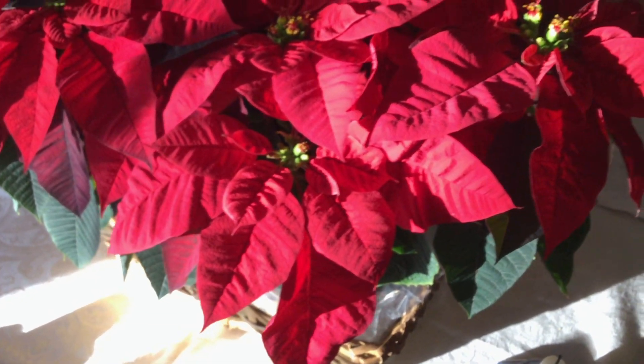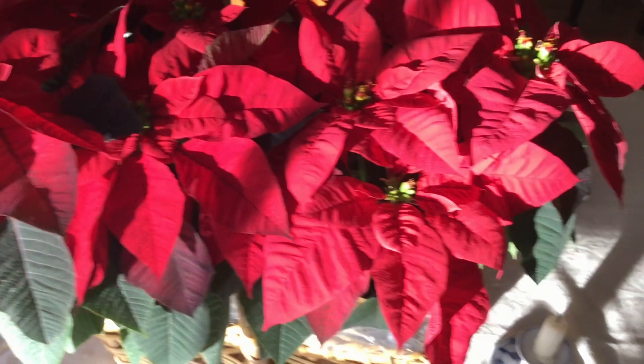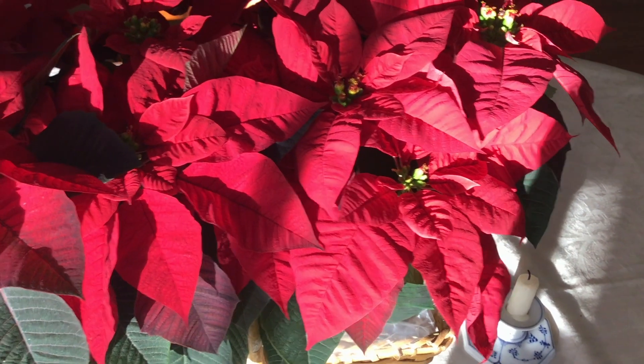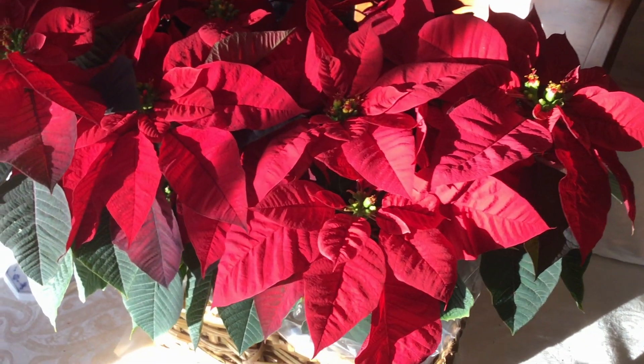Poinsettias do not naturally grow like this in their native habitat. Rather, they are subjected to a lot of extreme control of light and dark cycles to make them grow into the shorter and more exuberant style for the holidays.